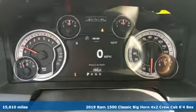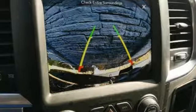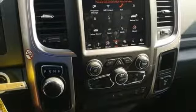Plus, it offers an exciting list of features: automatic transmission, heavy-duty shocks, driver selectable mode, active grille shutters, streaming audio, power heated mirrors, and dual-zone climate control.